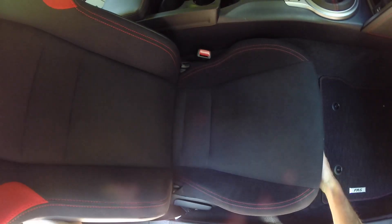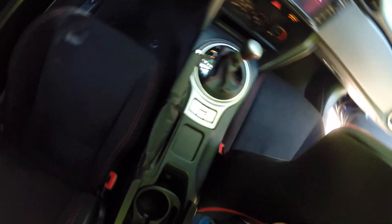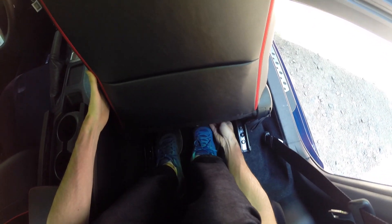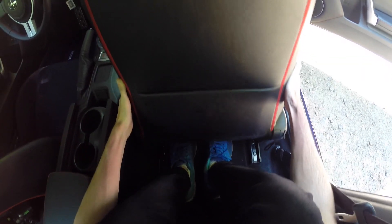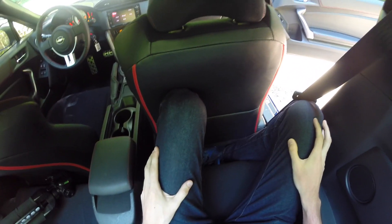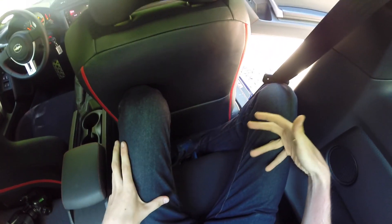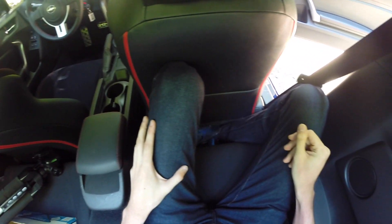Someone commented on my BRZ video that smaller people can fit in the rear seats, so I tried sitting on the passenger-side rear. The problem is you can't pull the seat back very far because there's not much clearance underneath for your feet. Pretty much you can't fit someone back here unless you have your feet sideways. It's pretty cramped — maybe if you're about five feet tall it might work, but in reality these rear seats really aren't that useful.